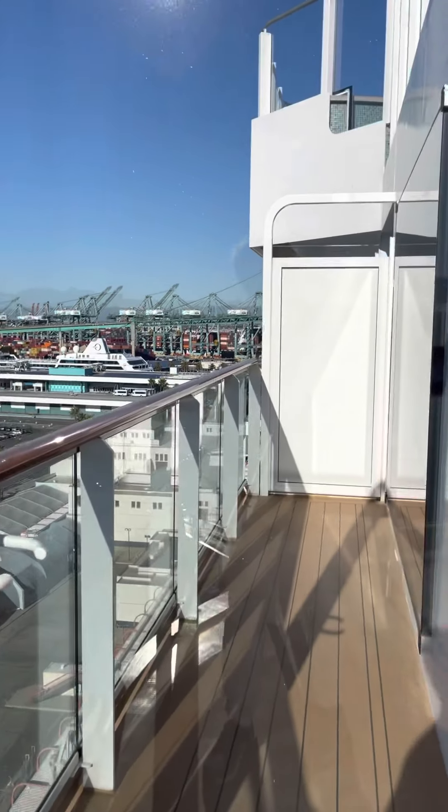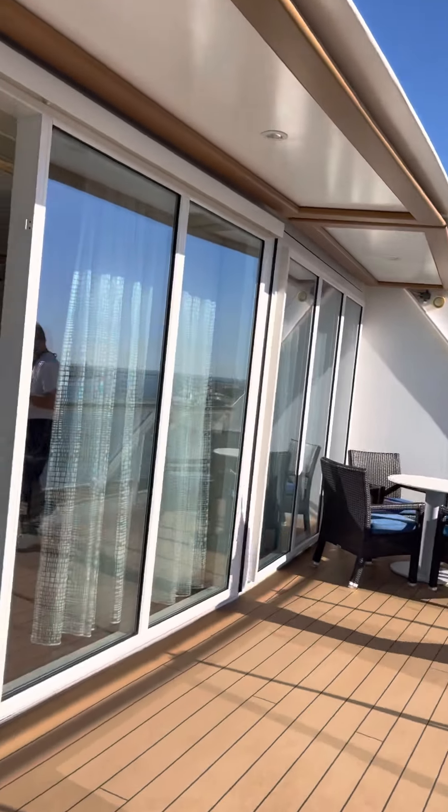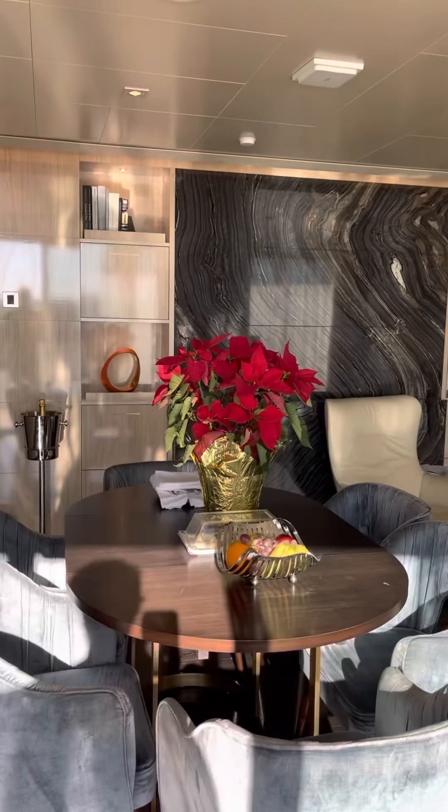There's a door here that we're not going to go through at the moment — we'll see it later. So we're going back in the house — listen to me, I called it the house! And there's the indoor dining room table.